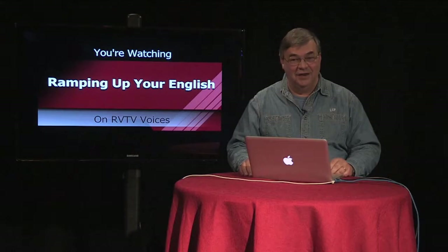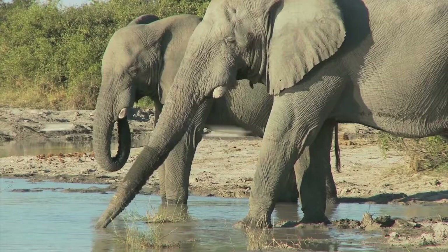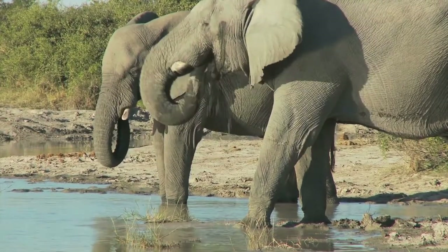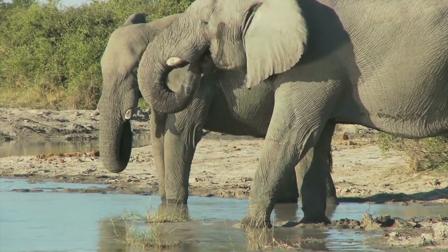Now we consider the elephant. We showed a video in an earlier episode about elephants. That long trunk is a multi-purpose adaptation that helps the elephant reach and grab food, drink water, throw water on its body to cool off, and facilitates bonding with other elephants in its family group.